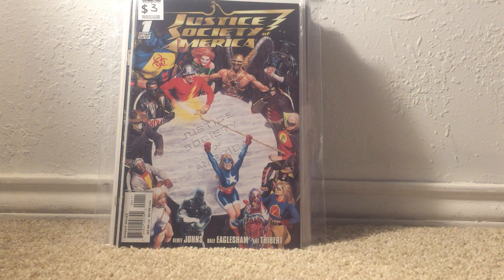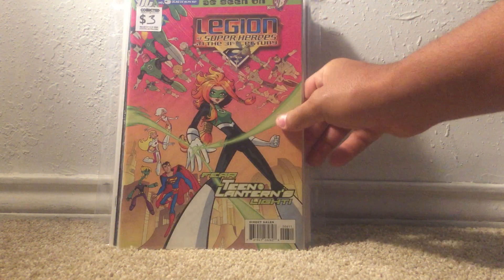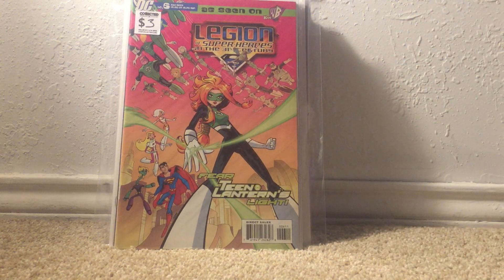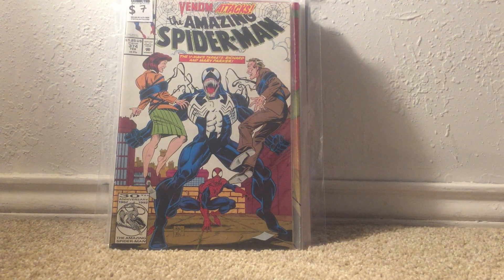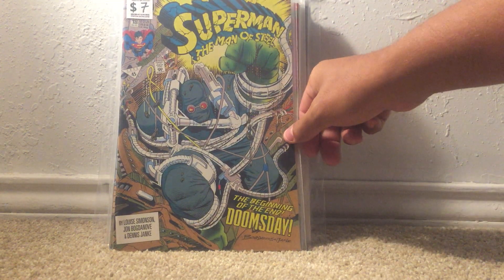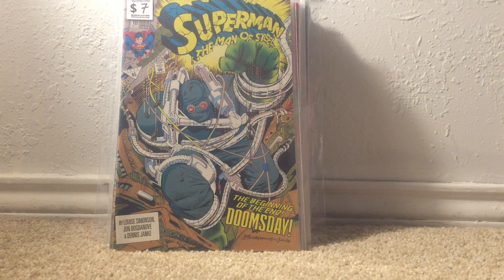Legion of Superheroes number six — the first appearance of Teen Lantern, as opposed to the Brian Michael Bendis one, but I don't want to get into that right now. Amazing Spider-Man number 374 — I really didn't feel comfortable paying seven dollars for this, mostly because it's a cover buy for me, but when I only paid 20 dollars out of pocket for all of this. Superman: Man of Steel number 18 — the first full appearance of Doomsday — though this book has literally lost half its value considering where Warner Brothers is going, with no clear road ahead.